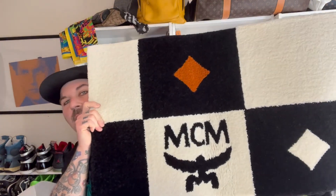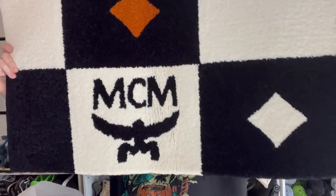It's the MCM checkerboard rug! As you guys know, I love MCM's home stuff so much.